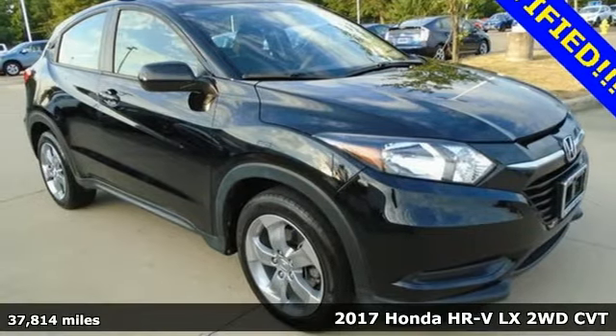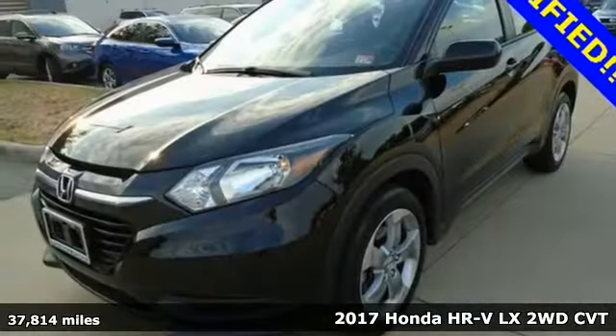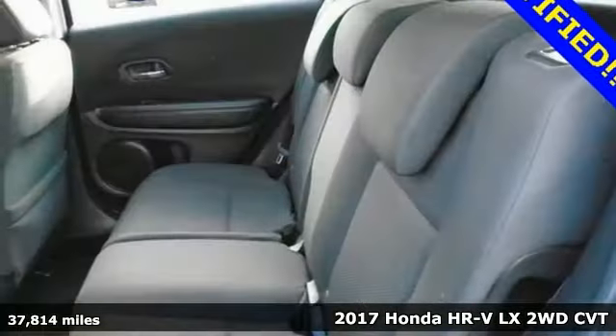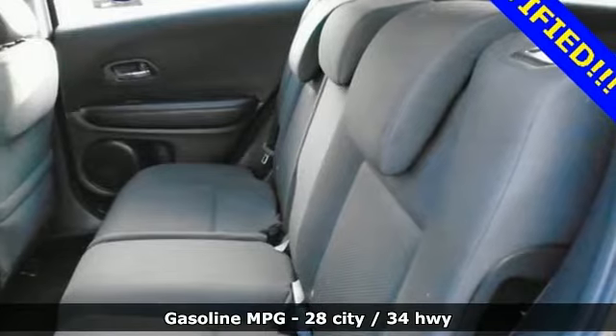Here's a 2017 Honda HR-V. Honda's created some of the most admired vehicles on the planet, and with features like these, every drive is a pleasure.